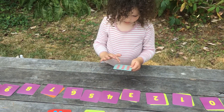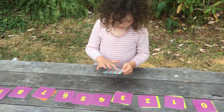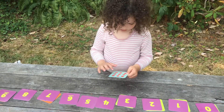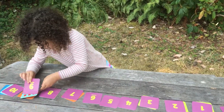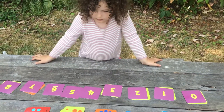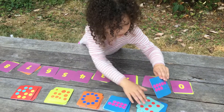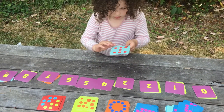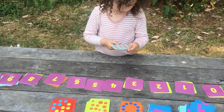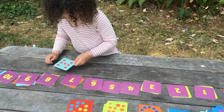One, two, three, four, five, six, seven, eight. One, two, three, four, five, six, seven, eight, nine, ten.